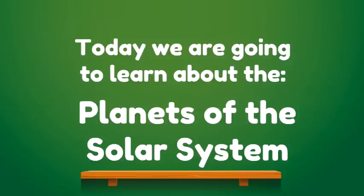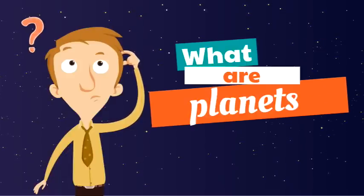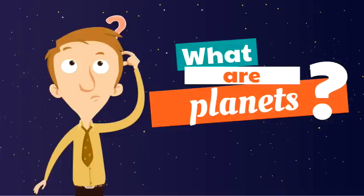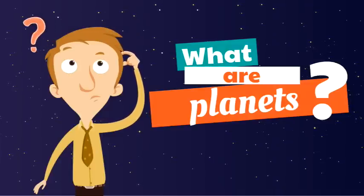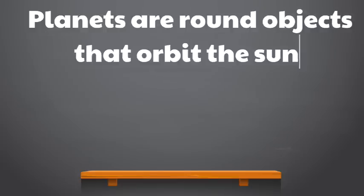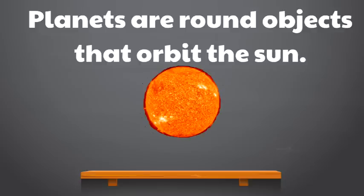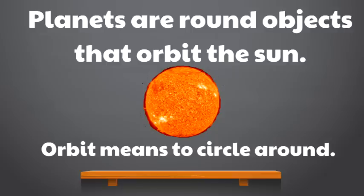Today we are going to learn about the planets of the solar system. As we begin, we have to answer this question: what are planets? Planets are round objects that orbit the sun. The word orbit means to circle around — that means planets are round objects that circle around the sun.